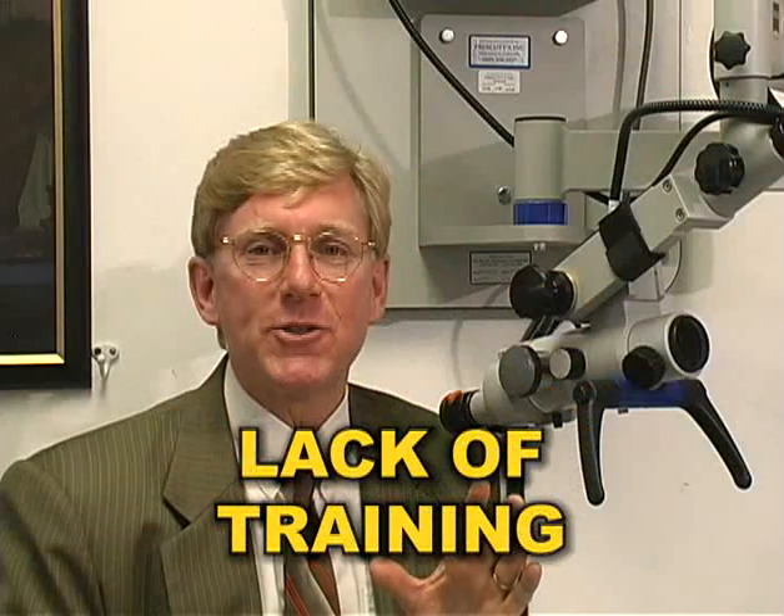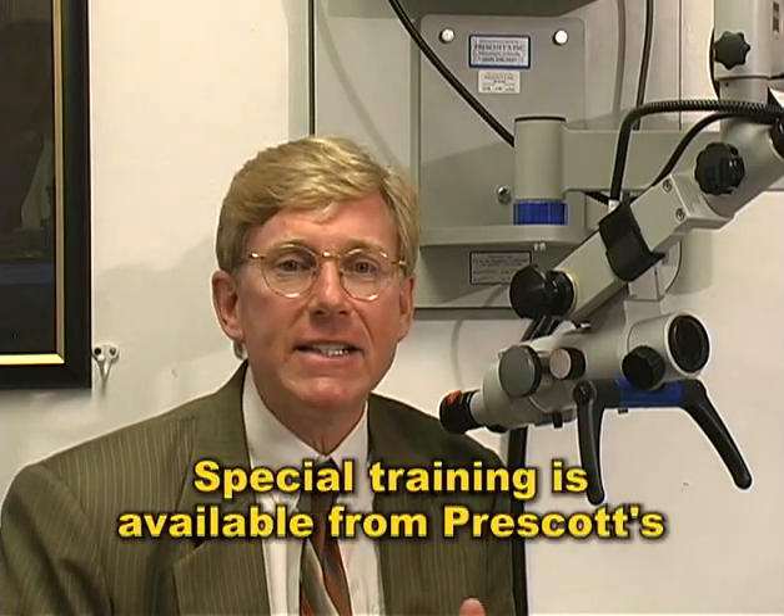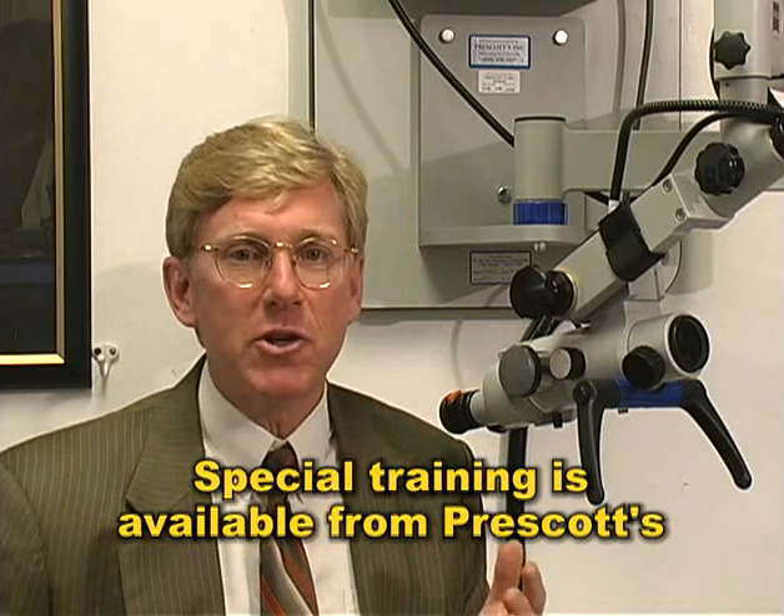Secondly, lack of training. Like any new instrument, it takes time to get comfortable with the microscope, but it doesn't take a great deal of special training. If you routinely conduct cerumen management with a simple otoscope, Hotchkiss otoscope, or video otoscope, it'll only take you a matter of a couple of weeks before you feel comfortable with the microscope. If you feel like you need special training, ask your Prescott sales rep.